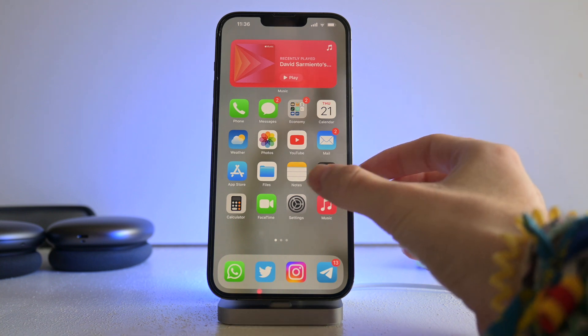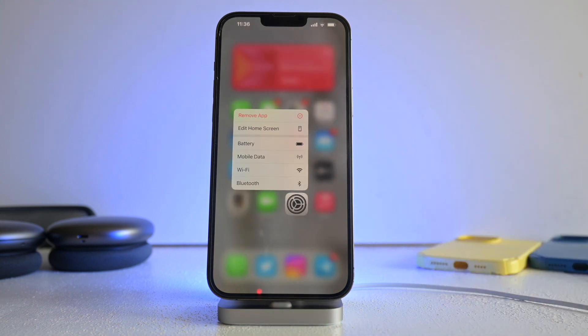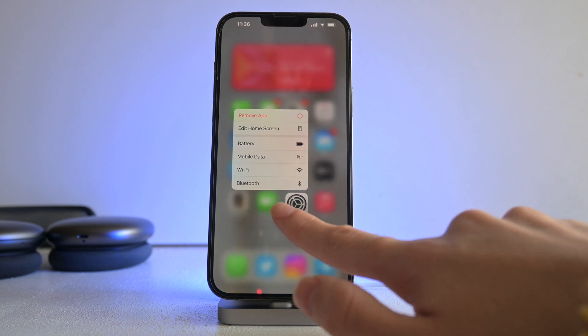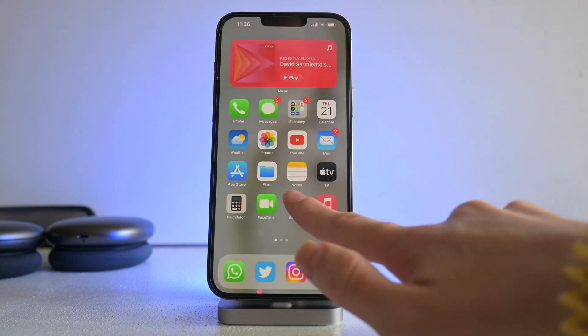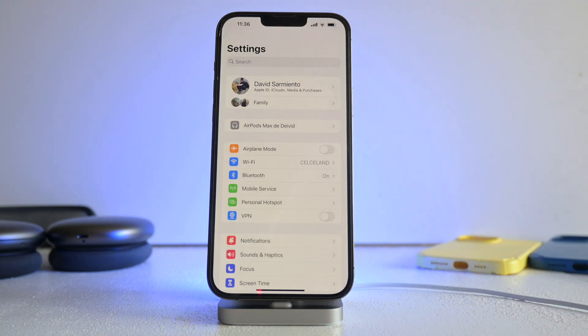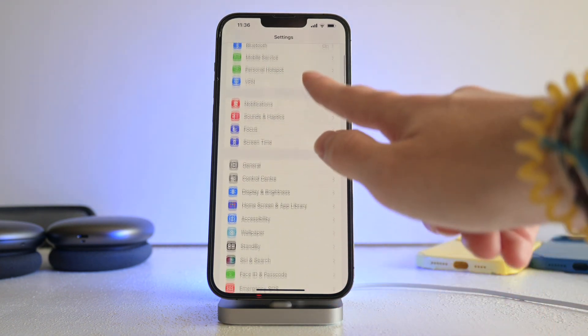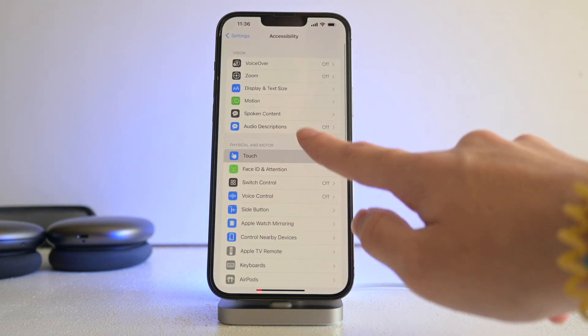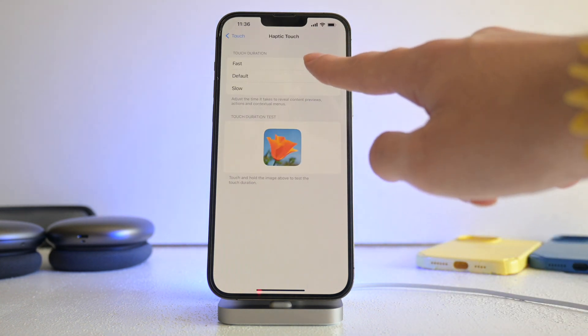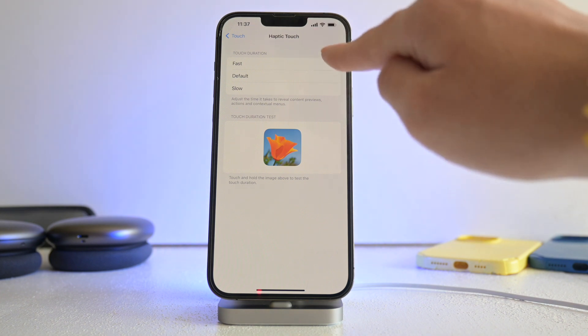Last but not least, you can change the time needed to activate Haptic Touch. Haptic Touch replaced 3D Touch — it's basically a long press that activates a menu. You can change how long that press takes. Go to Settings, scroll down to Accessibility, then Touch, and then Haptic Touch. Here you can change the speed — it's now set to Fast because I changed it. This option is new in iOS 17.